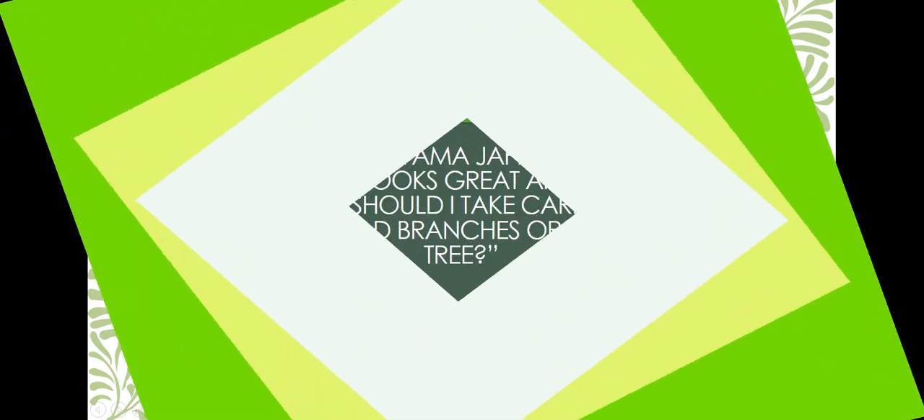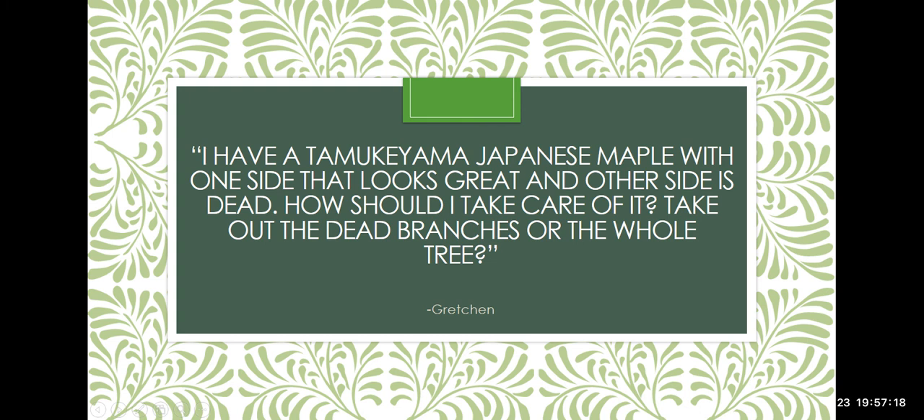Gretchen has a Tamukiyama Japanese maple where one side looks great and the other side is dead. That happens all the time, especially if the tree is planted against a fence or structure.